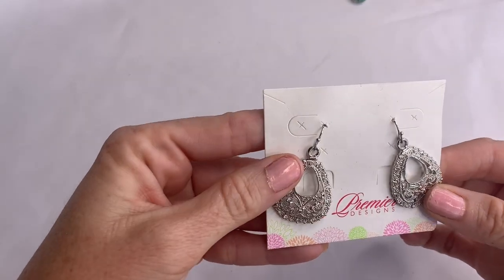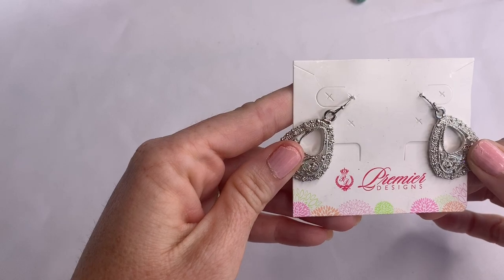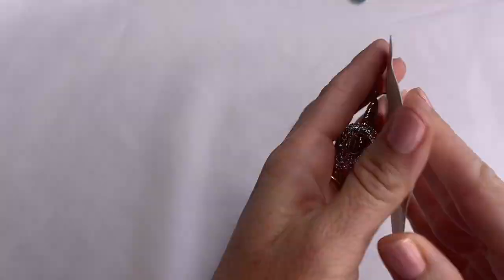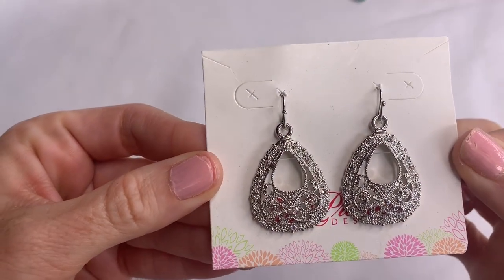First off, there is a brand new pair of earrings from Premier Designs. They're very pretty with little rhinestones and silver tone. Those are really pretty — I like those.